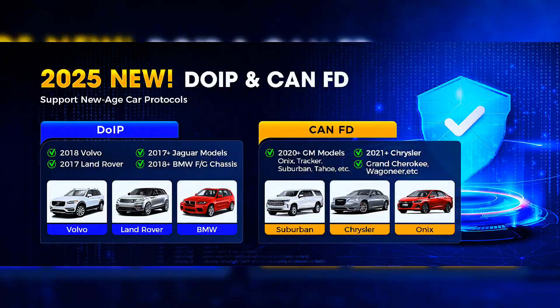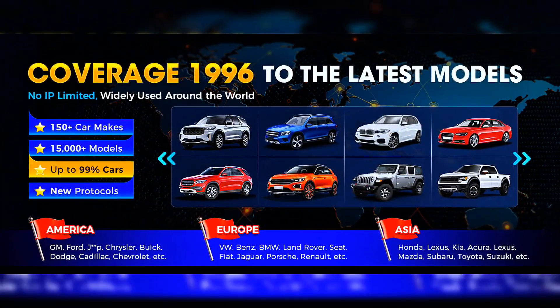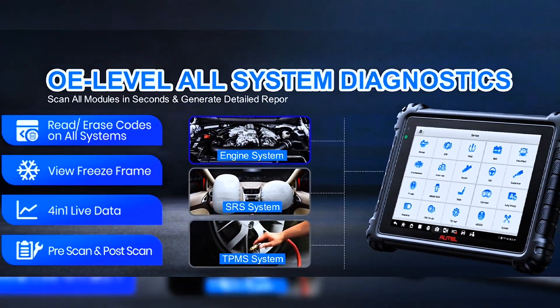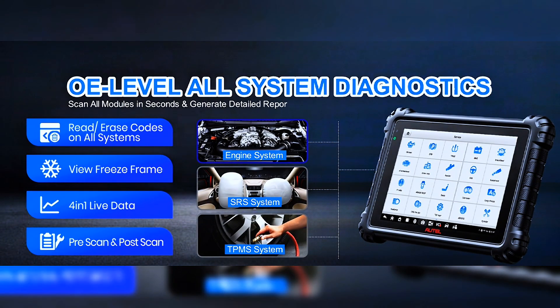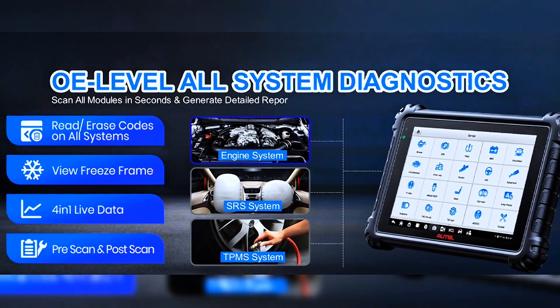The MS906 Pro supports DoIP and CAN FD protocols, making it one of the most compatible auto scanners, able to cover 99% of global car models including many 2025 new releases. Full OBD2 capabilities include reading and clearing codes, DTC lookup, text and graphic live data, freeze frame, auto VIN, auto scan, and a newly added license plate scan function.